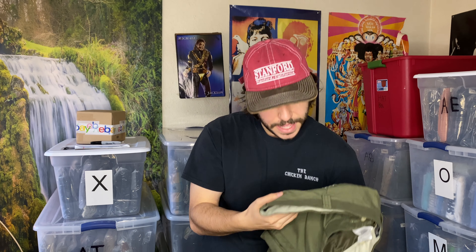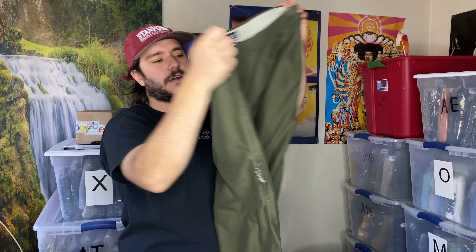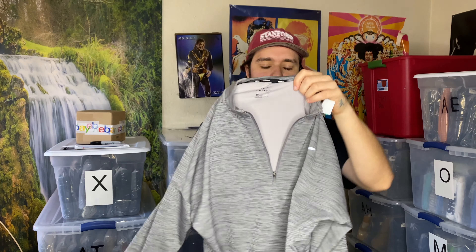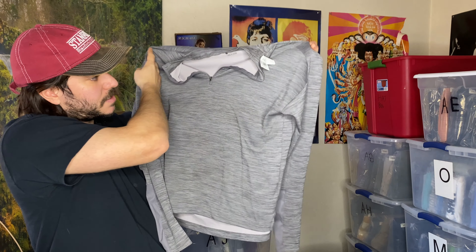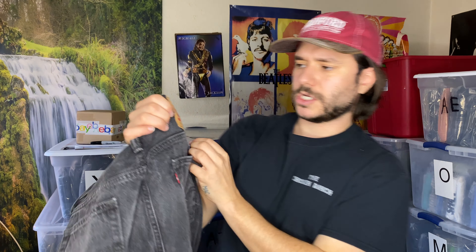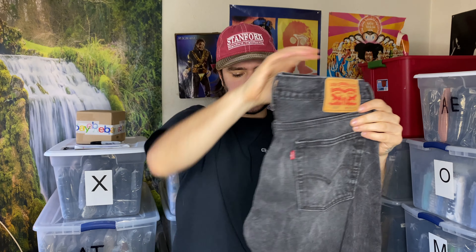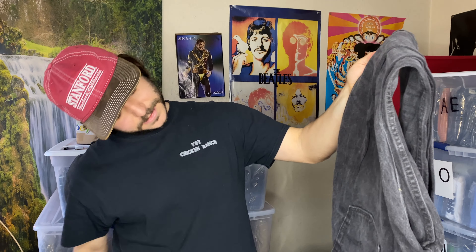We've got some Columbia XCO — I'll give you a dollar if you can tell me what XCO stands for — men's hiking pants or whatever XCO activity pants are. This is kind of a very basic Nike thing, maybe 12 bucks. Just a little Nike women's running pullover. And some Levi's 513s in a cool faded black color. I just sold a pair of 513s the other day and something in my brain was like, go buy those — so I bought them.